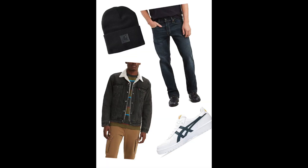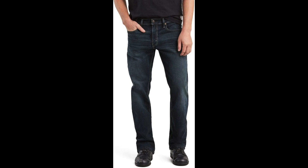Elevate your fashion game with these key pieces to complement your ASICS Japan S Sport Style Shoes. The Levi's Men's 559 Relaxed Straight Jeans — achieve the perfect balance of style and comfort with these jeans. The relaxed straight fit pairs seamlessly with your ASICS kicks for a casual yet trendy look.